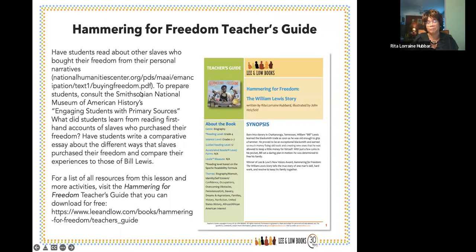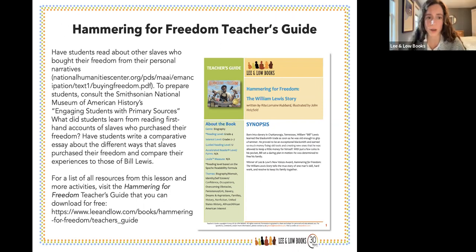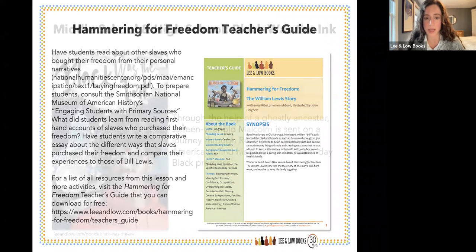Thank you so much, Rita. There are so many ways to use Hammering for Freedom in the classroom. Both Michelle's and Rita's books offer wonderful opportunities to incorporate primary sources — really digging deep into archives, documents beyond textbooks, and curating authentic research. You can learn more in the Hammering for Freedom teacher's guide, including information about others who were enslaved and bought their freedom. All our teacher's guides are free on our website.